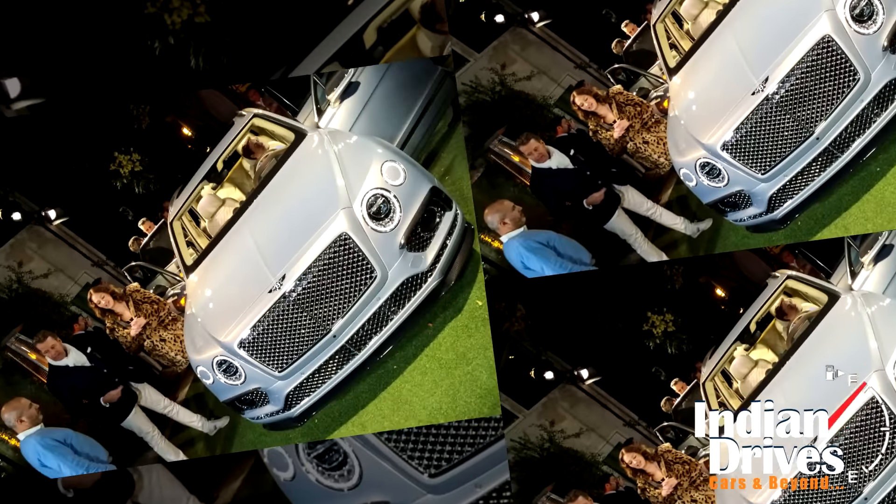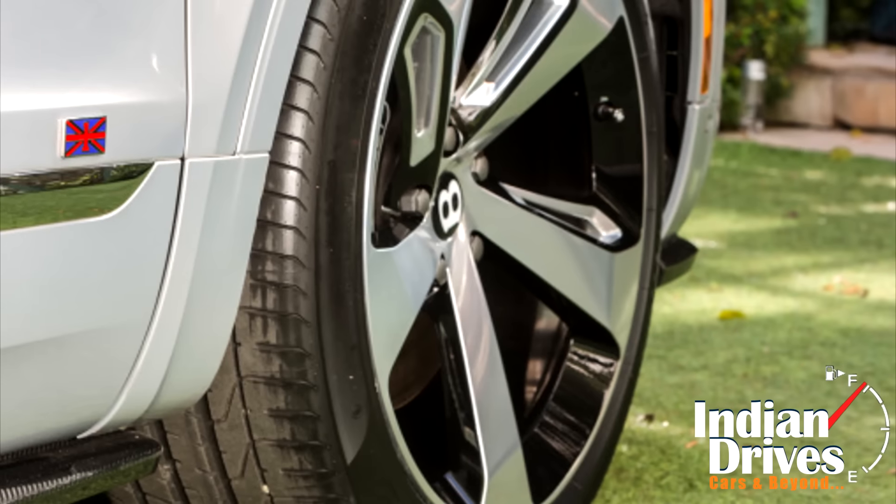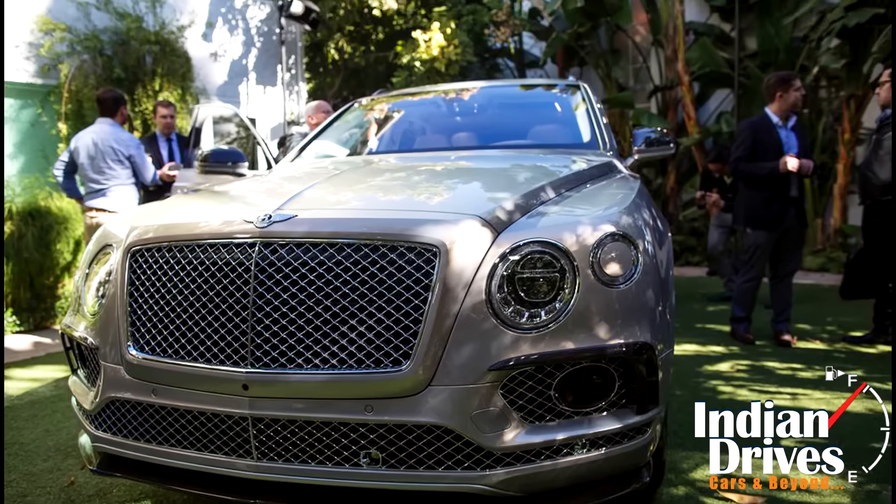Some features on this limited edition Bentayga set it apart from the standard Bentayga SUV. These features include Union Jack detailing and illuminated tread plates along the sides, and 22-inch black and polished wheels.